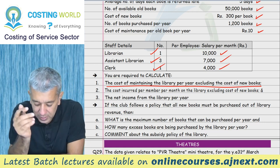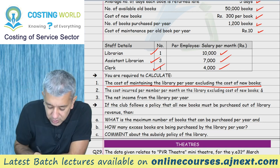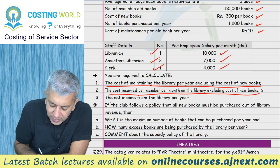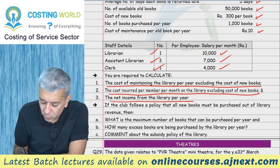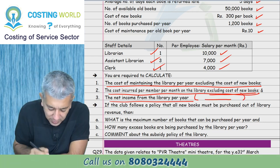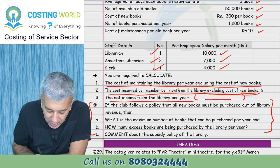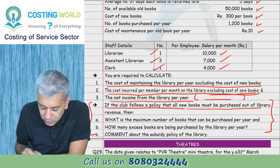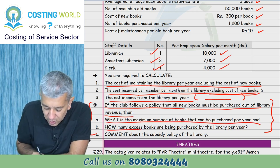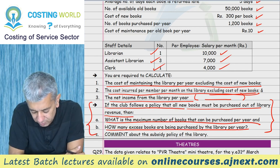So we need to find how much the library's annual maintenance cost will be - basically all the library running expenses for one year. The policy states that all new books must be purchased out of library revenue. Sub-questions: (a) What is the maximum number of books that can be purchased per year? (b) How many excess books are being purchased per year? Also comment on the subsidy policy of the library.